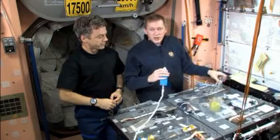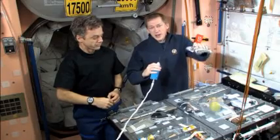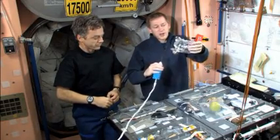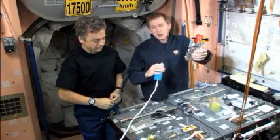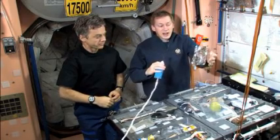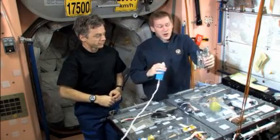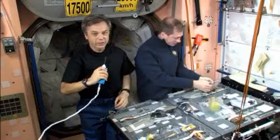We also have another type of food which is sublimated food. These are packages from which all the water has been withdrawn. And how do you prepare this food? We simply add hot water — a little bit like instant soups or instant meals that you can prepare on the ground.